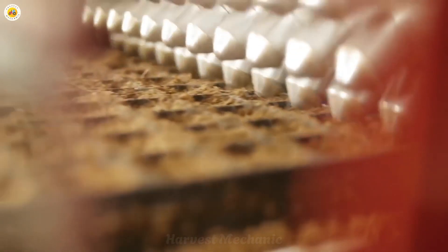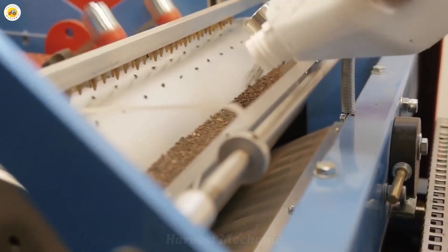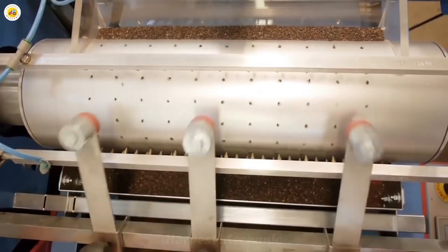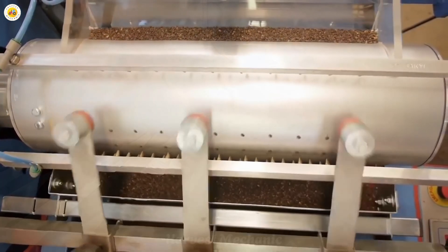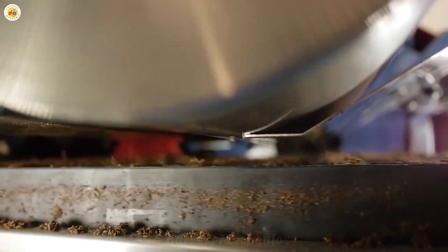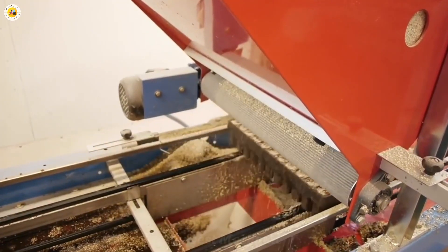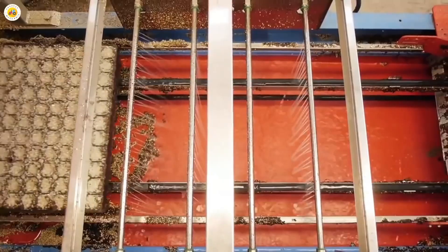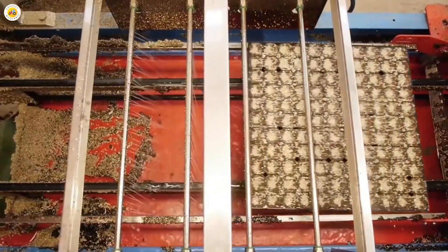And then we step into the marvel of modern greenhouse technology. Imagine a space where temperature, humidity, and light are perfectly controlled, creating a haven where eggplants can flourish effortlessly. This isn't just about shielding plants from the wrath of harsh weather — it's about giving them the best possible start, free from the grip of pests and weeds. It's the beginning of a farming revolution — exciting, isn't it?